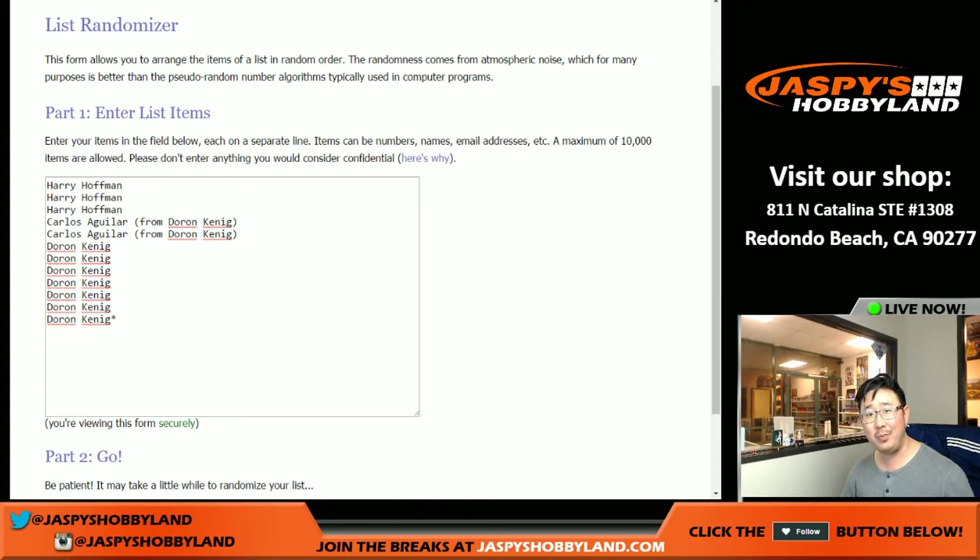King D, good man, good guy King D, hooked up Carlos Aguilar with a couple spots in this break. Nice, King D, good man.